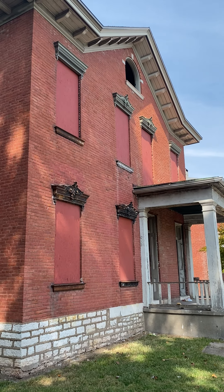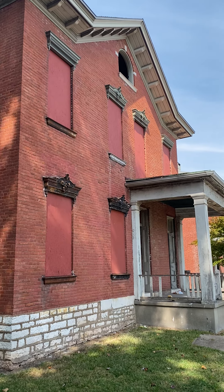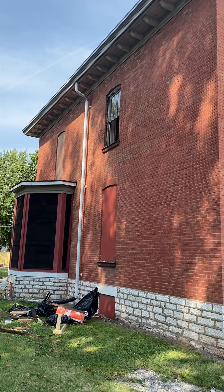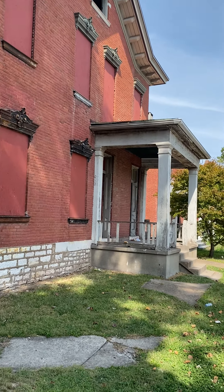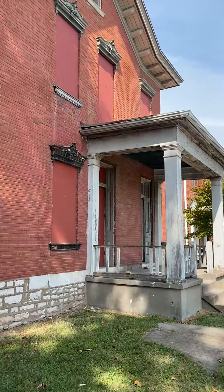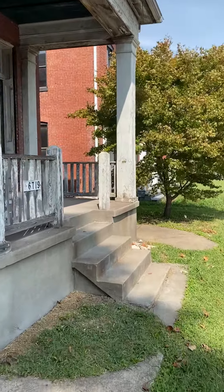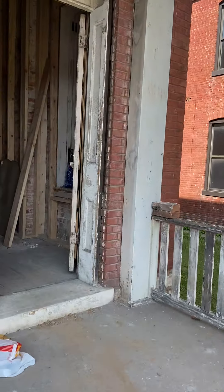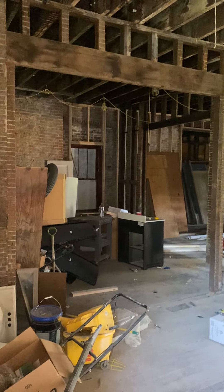This is 6719 Michigan. It is September 24, 2021, kind of midway through this project. They are installing electric right now. We got all the framing done and the first floor is kind of coming together.